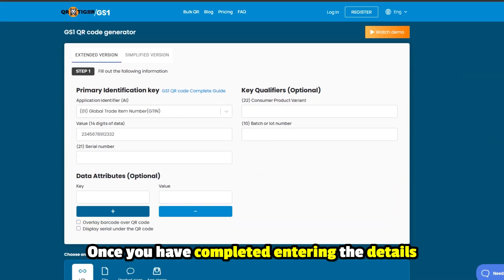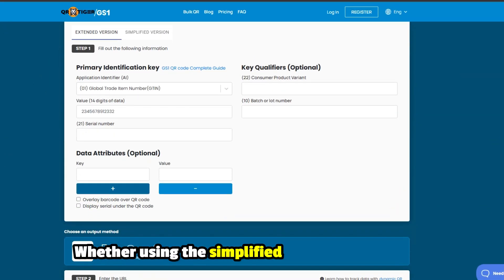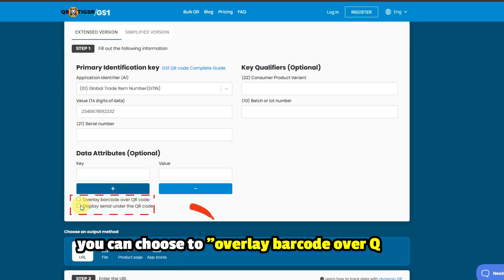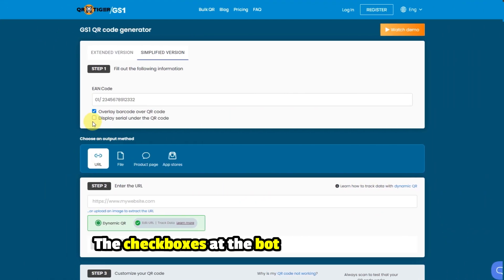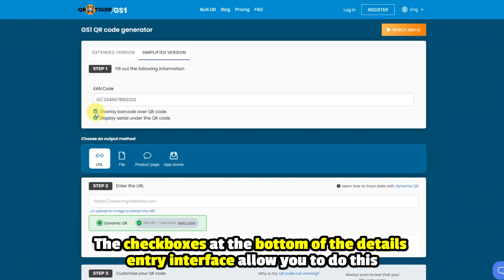Once you've completed entering the details, whether using the Simplified or Extended version, you can choose to overlay a barcode over the QR code, display a serial under the QR code, or both. The checkboxes at the bottom of the Details Entry interface allow you to do this.